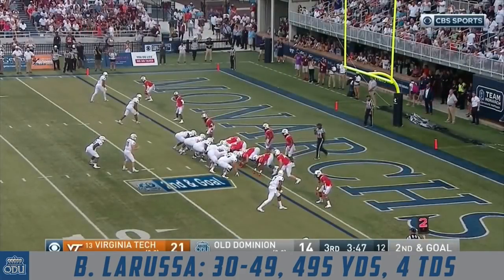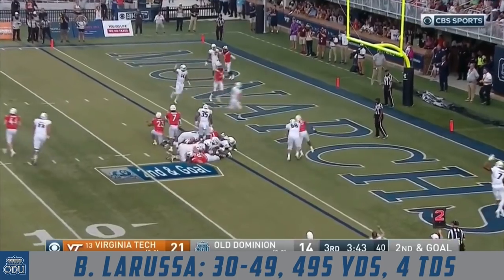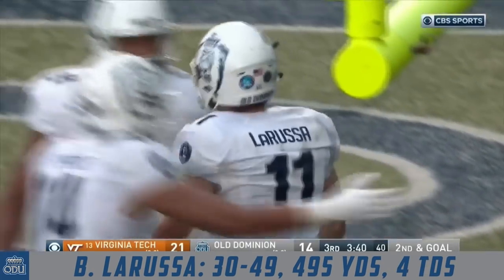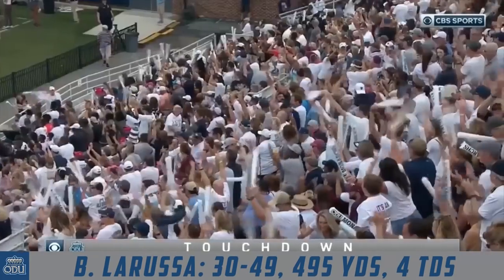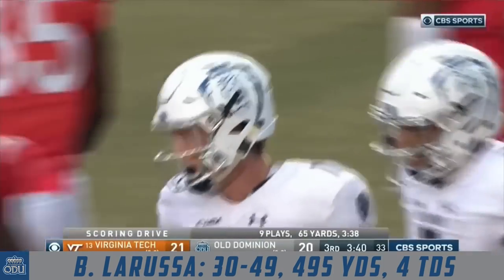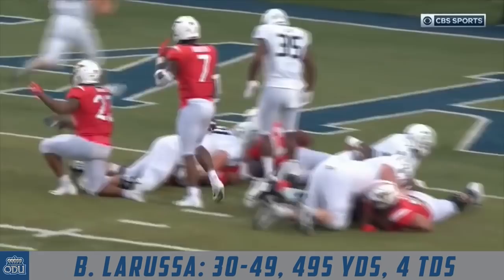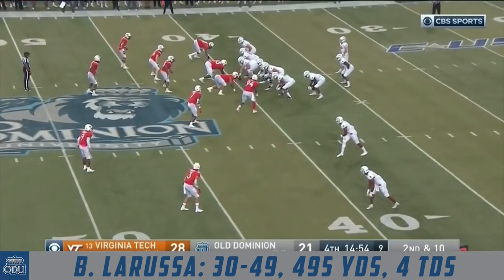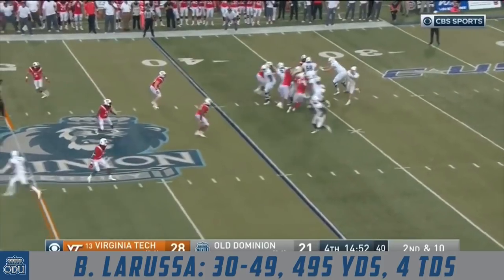They bring in the bigger back, the senior Cox. High snap — La Russa walking into the end zone. Blake La Russa, touchdown, Old Dominion! And the Monarchs are not going away against 13th-ranked Virginia Tech. This is what we talked about when the end crashes down. Your defense eventually got the stop after an 85-yard game.